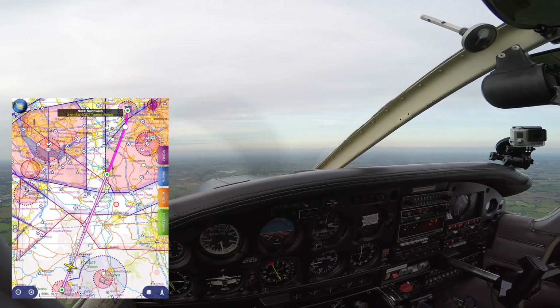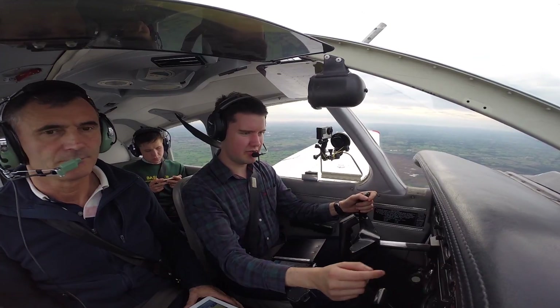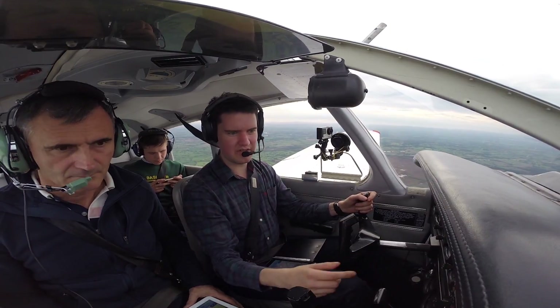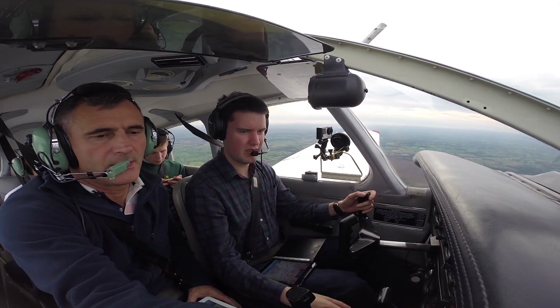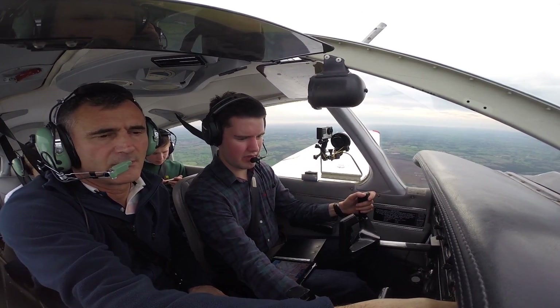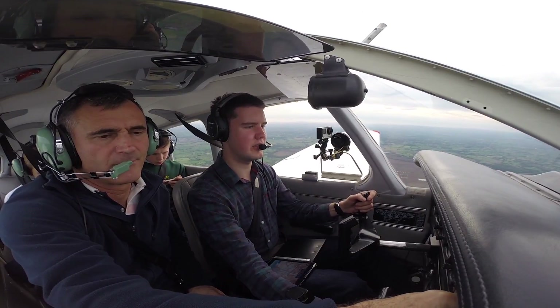Okay, after departure — three to check. Fuel content is sufficient, we're on the right tank at the moment. Radios — trying to put Manchester on standby in a minute, 118.575. Engine, T&P's on the green, people palm, DI — altimeter and altitude are okay.